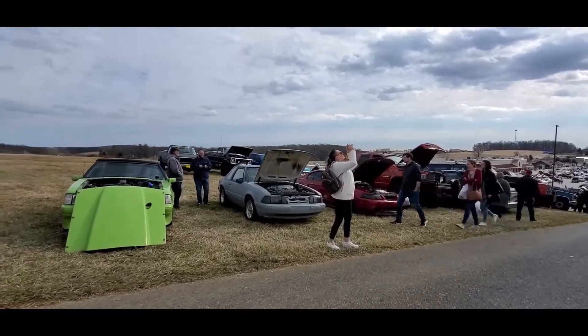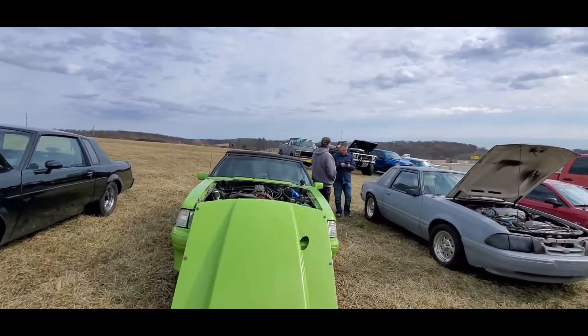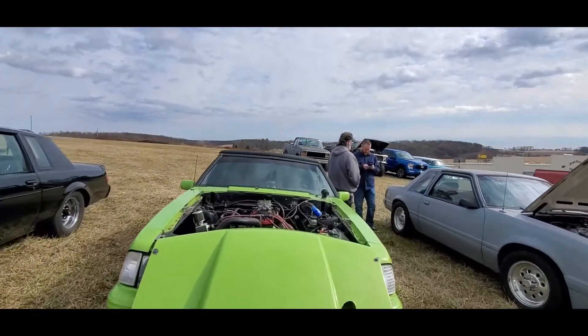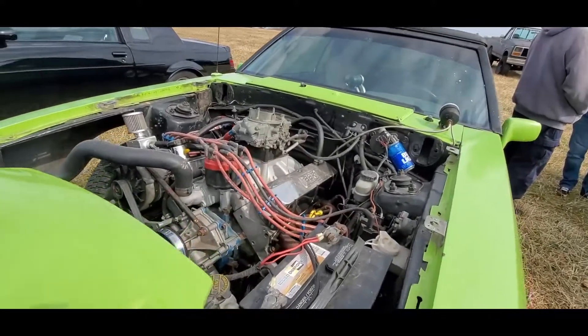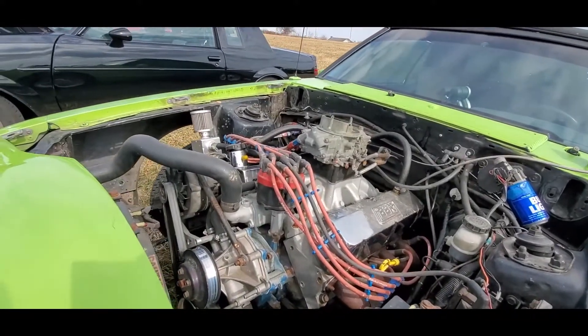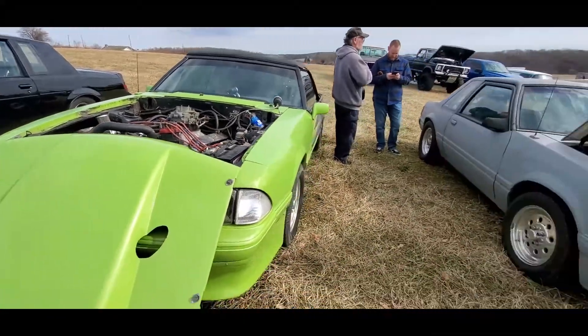Of course you've got a few Mustangs over here. Let's peek under the hood — that's always intriguing when they have the bolt-on hood. Interesting, definitely a work in progress over there.